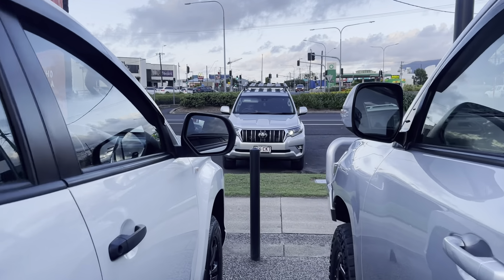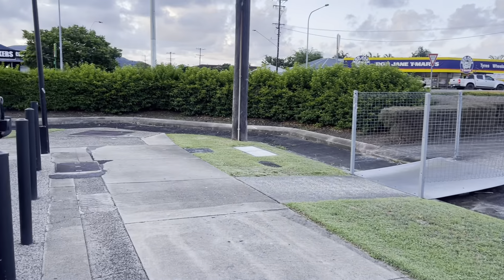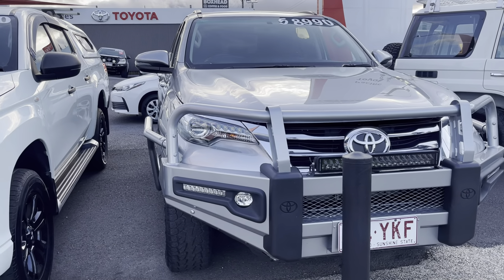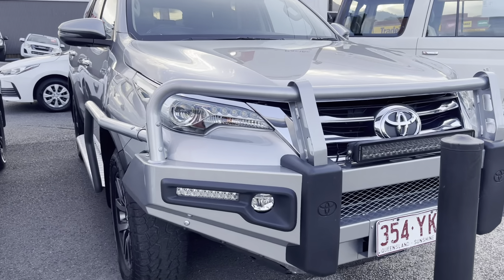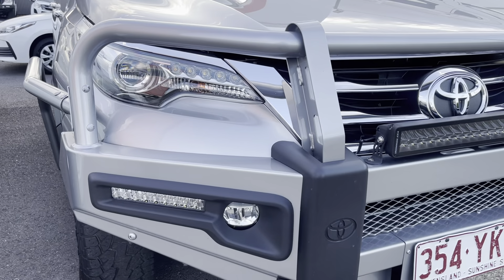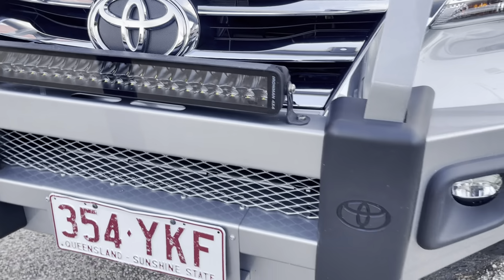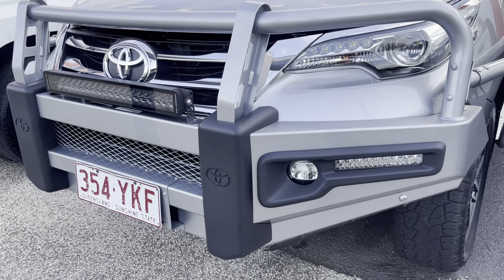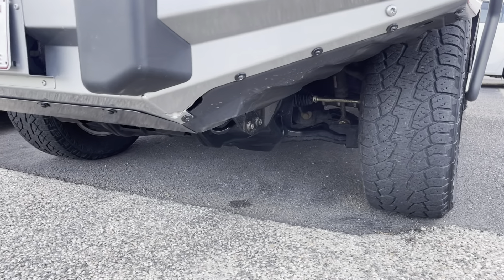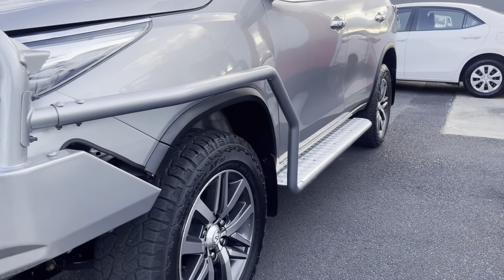So without further ado, I'm going to get straight into the vehicle and show you our Fortuner we have in stock. Going straight down to the front bar — as you can see, it's fitted out with a colour-coded Toyota bull bar, Deluxe. It's also got an Ironman light bar on the front of it. Stepping back a little, you've got your fog lights down below, a bash plate underneath, and side rails with side steps.